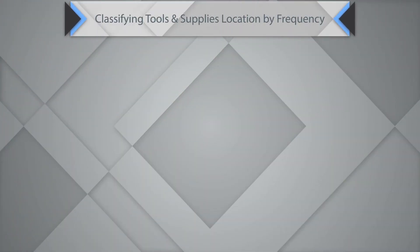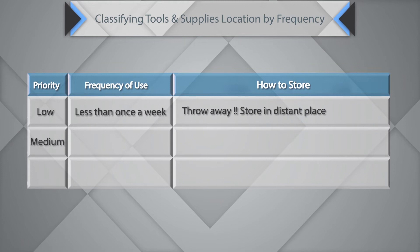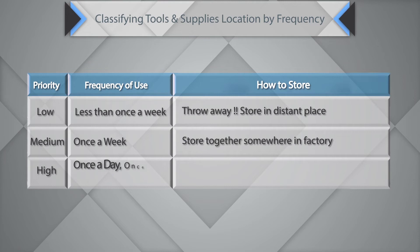You can classify tools and supplies by frequency of use. If something is needed less than once a week, that is low priority — throw it away or store it in a distant place. If needed once a week, that is medium priority — store it together somewhere in the factory. A high-priority tool or supply is something needed once a day or once per takt time — carry it or keep it at the individual's workstation.